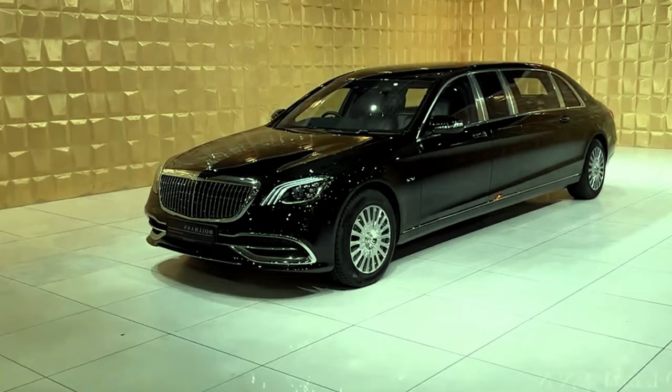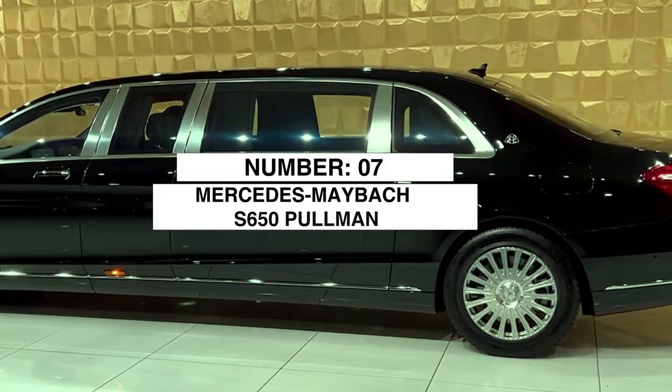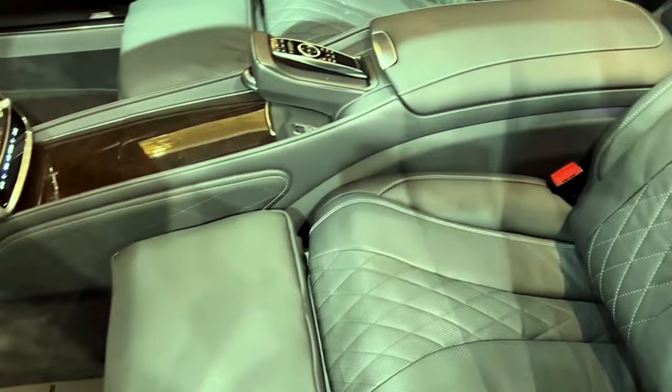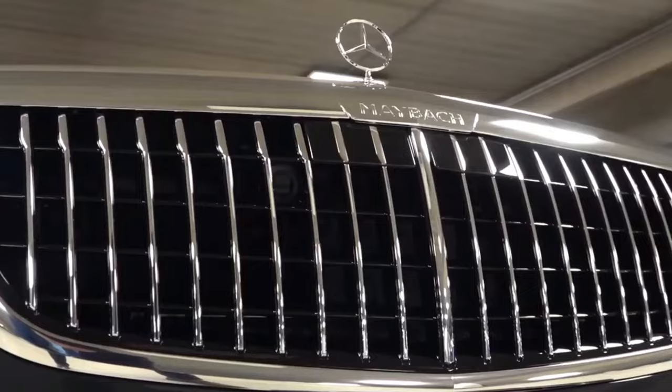If unrivaled exclusivity is what you're after, the number seven Mercedes-Maybach S650 Pullman defines top-tier extravagance. We're talking a hand-crafted stretch limo specifically built for the world's most discerning VIPs. This absolute beast extends over six meters long, letting passengers stretch out in a first-class cabin outfitted in the finest leathers, woods, and brushed metals. Add in refrigerator drawers, custom folding tables, and even a partition window to speak to the chauffeur, and you've got a sanctuary on wheels engineered specifically for the global elite. The Mercedes-Maybach S650 Pullman makes it clear you've arrived.